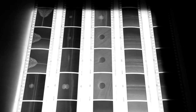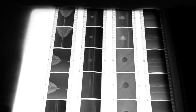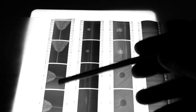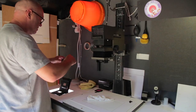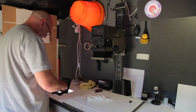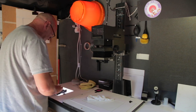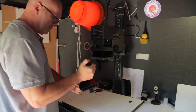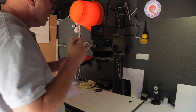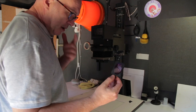I ended up developing the negatives in Xtol one part to one — I think it was for eight minutes. They've come out alright, I'm quite happy with them. I've been looking at these first ones — the reflections of the cliff — so I'm going to make a print of one of these. Probably this one here. Put the negative in, give it a little blow, and in it goes.